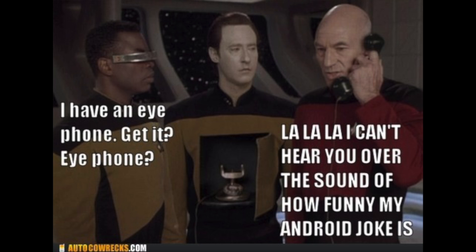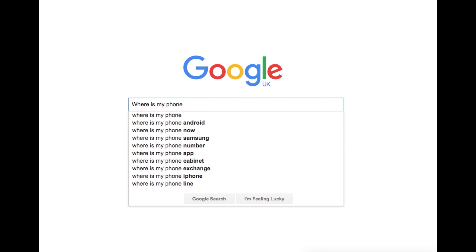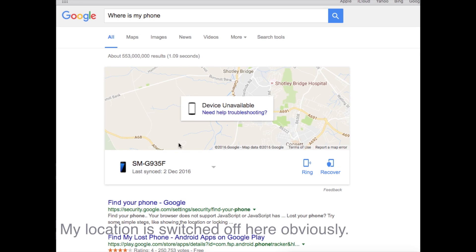Beyond that, it's simplicity itself. If you have access to a PC, simply log onto your Google account and type 'where is my phone?' If your device is associated with the account, you will see a map come up where Google will try to locate your phone. If it is successful, it will show the approximate location on the map and give you two options: to call the phone — useful if you've just lost it in the house or building you're in — or to recover your phone.